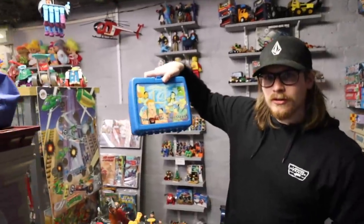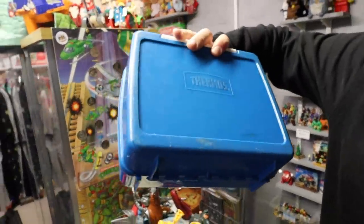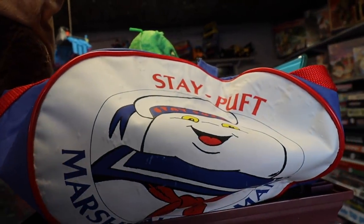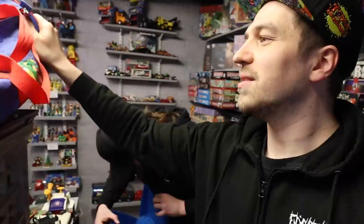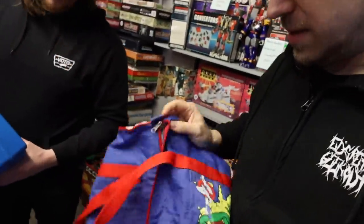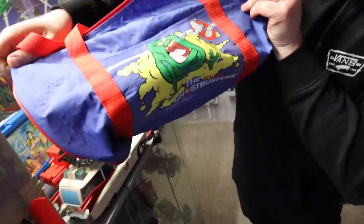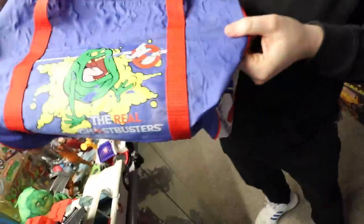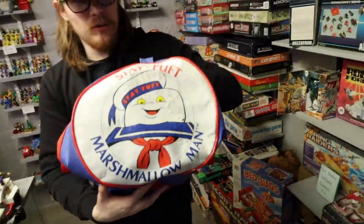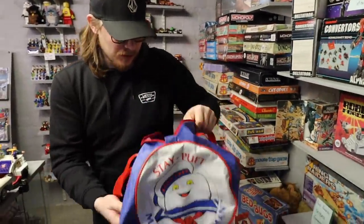It's the Real Ghostbusters lunchbox. Look at that. Is that also by Bluebird? I believe so — Thermos. You're in the bags, right? I saw that earlier. Some of the cool stuff they have here. That's awesome, isn't it? I love the artwork on it. Do we get the Stay Puft man? Show it to people. Is it Slimer, or Green Ghost as it started out as? There we go. The sides are awesome — Stay Puft on the sides. The marshmallow man. It's got like a little coin purse in there.